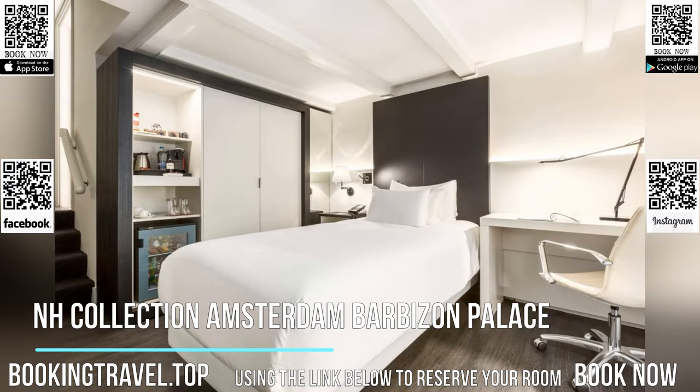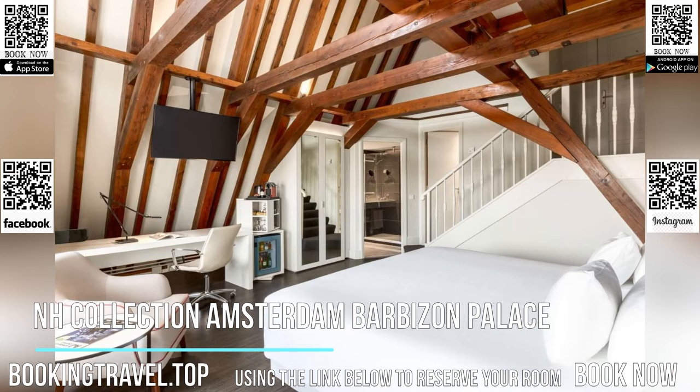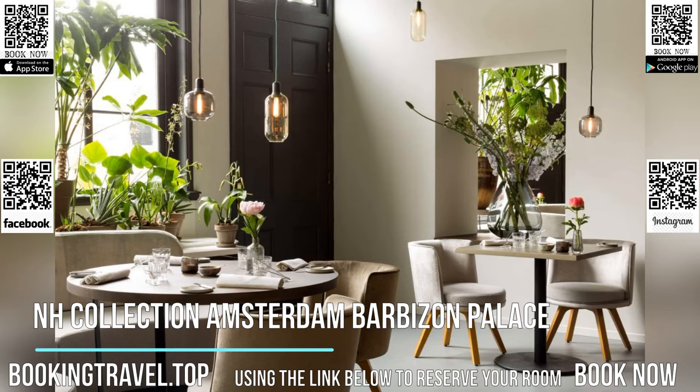NH Collection Amsterdam Barbizon Palace's rooms are spacious and some benefit from 17th-century oak beams and high ceilings. Each air-conditioned room includes cable TV and tea and coffee-making facilities.